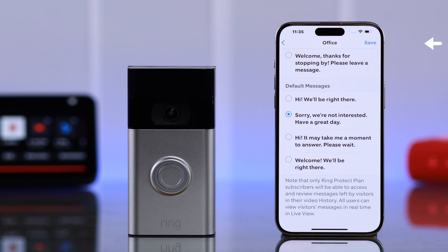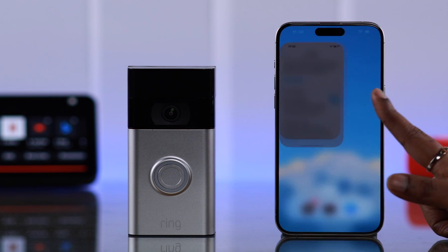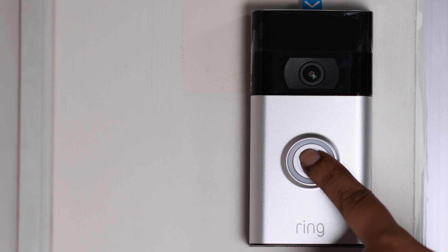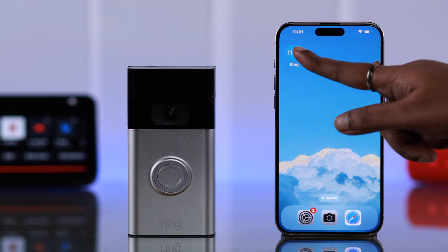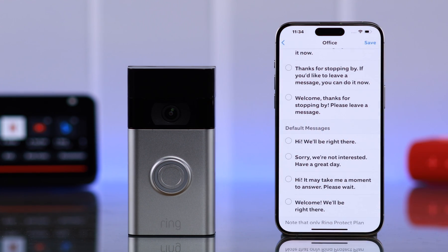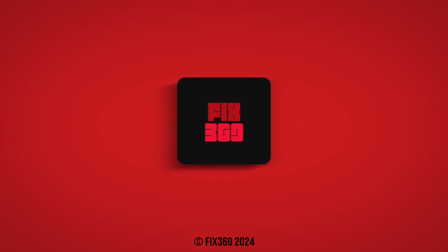When you are done choosing a smart response for your Ring Doorbell, all you have to do is press Save. And whenever there is someone at your door and they ring the bell, that automatic reply — for example, 'Hi! It may take a moment to answer. Please wait.' — will play in front of them. So that's how easily you can set up a customized message for visitors who ring your Ring Doorbell 2nd Gen. Thanks for watching and take care.